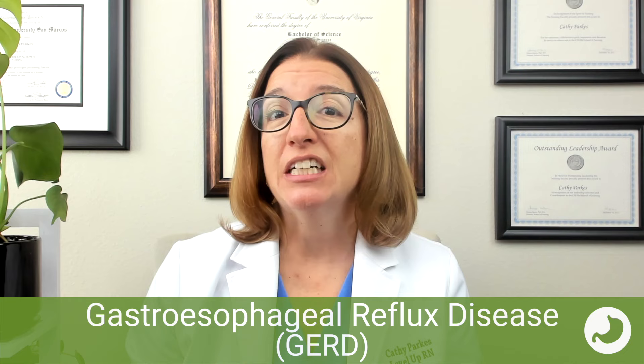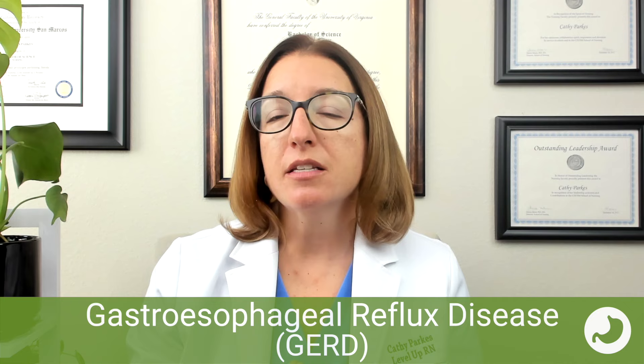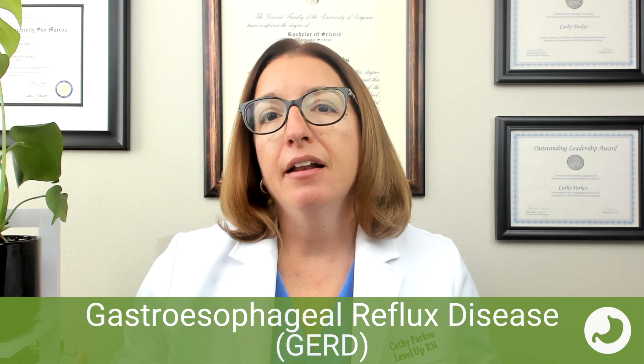The pathophysiology behind GERD involves excessive relaxation or weakness of the lower esophageal sphincter. That sphincter is supposed to prevent stomach contents from backflowing into the esophagus, but if it is not working correctly, GERD can occur. Risk factors associated with GERD include obesity, smoking, alcohol use, older age, pregnancy, ascites, and a hiatal hernia.